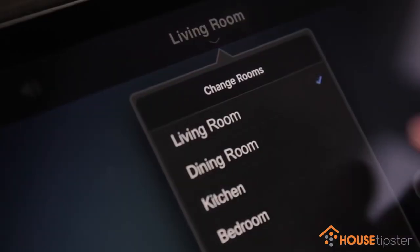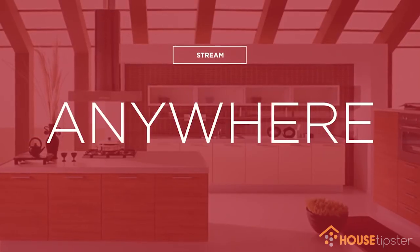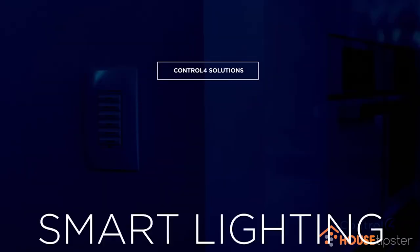In the bedroom there's a single button where you can turn off the whole home — it closes the blinds, fades all the lights, locks the front door, all with a single button on the keypad.